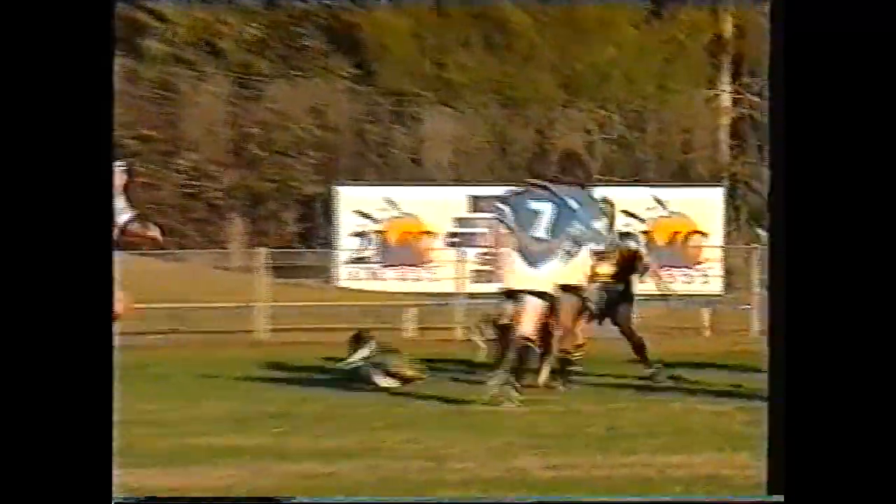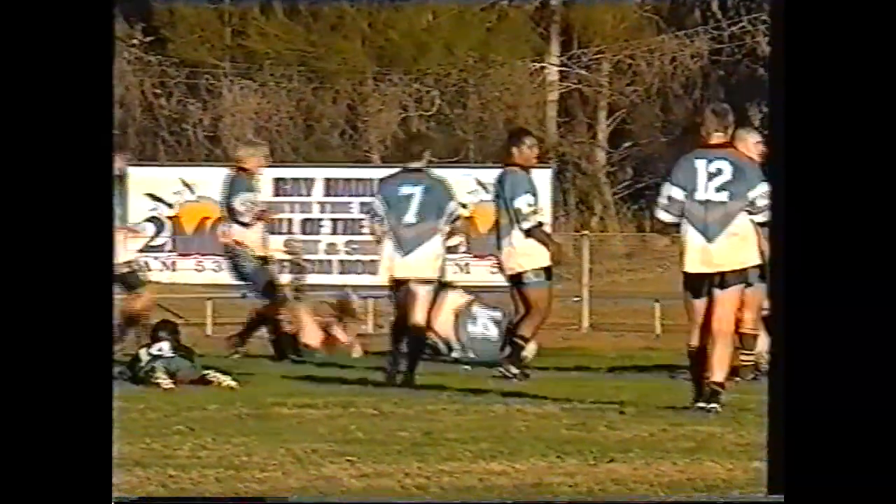Wallace to Berman for Lockwood. Throws it up and McEwee out wide. McEwee to Dumblas, and Dumblas will score in the corner.